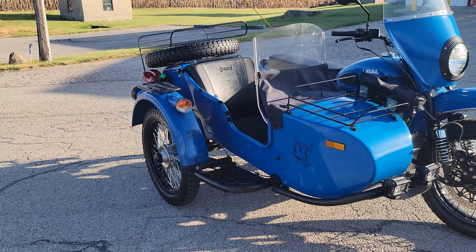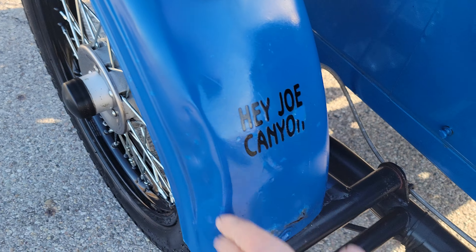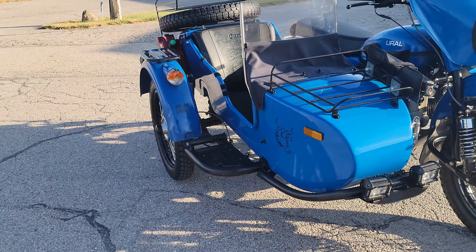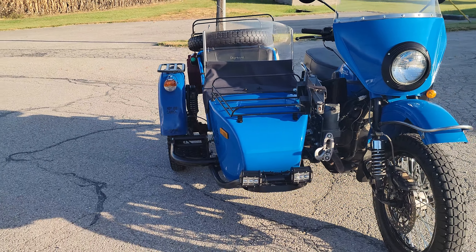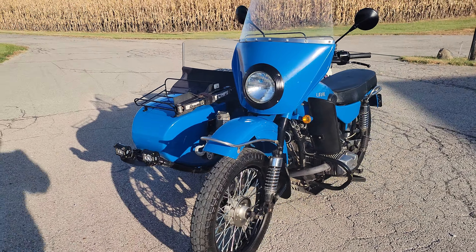It does have some scratches, blemishes, and dings from usage. There's a dent here in the fender that's been pounded back out by somebody and touched up, so the paint doesn't quite match there on the front of the sidecar fender, but it looks okay — it's serviceable.